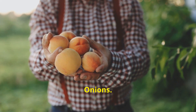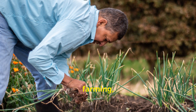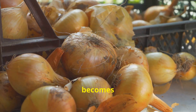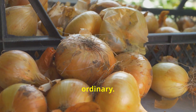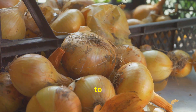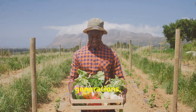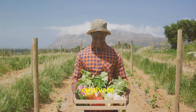As we've journeyed through the intricacies of onion farming — from selecting the right variety to celebrating the harvest — it becomes abundantly clear that these humble bulbs are anything but ordinary. They represent a timeless connection to the land, a testament to the patience and ingenuity of farmers across generations, and a source of immense satisfaction for those who choose to cultivate them.